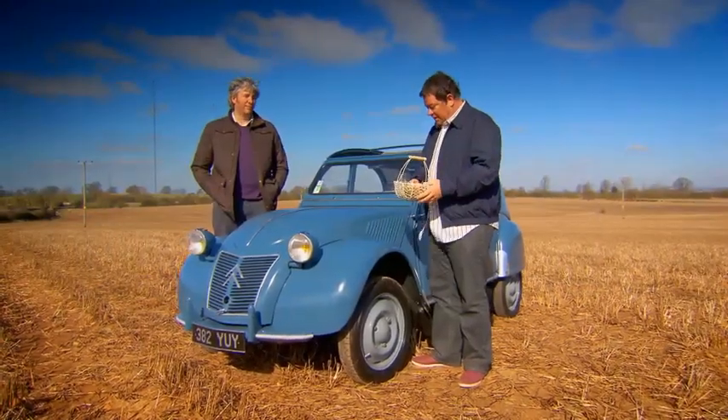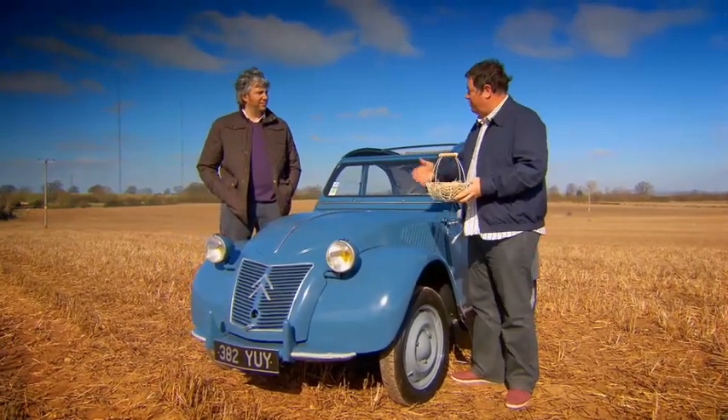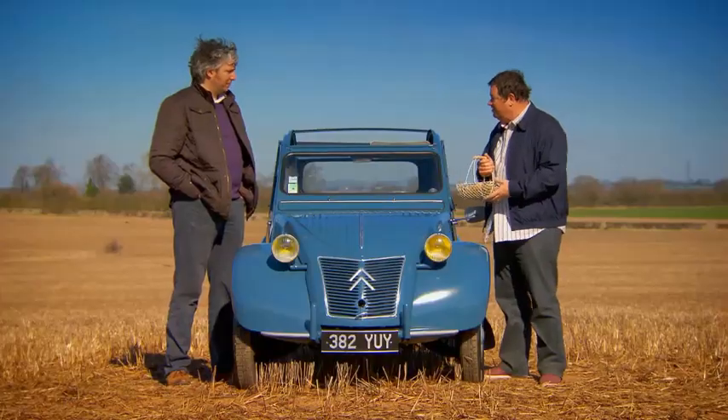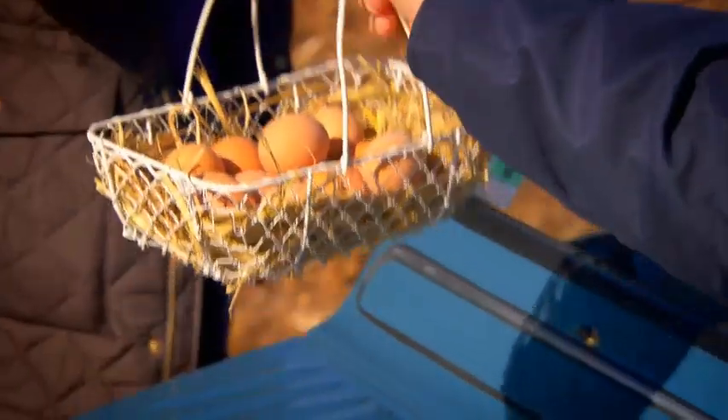Well, I can see where this is going. This 2CV was designed to carry a farmer and his wife across a ploughed field with a basket of eggs without breaking any. Now you've fixed the suspension, so hopefully it should be alright. Last time I drove this car I nearly died of carbon monoxide poisoning — hopefully that's fixed. So here we are: 2CV, ploughed field, basket of eggs. We're living the legend. Let's give it a go, squeeze in here somehow.